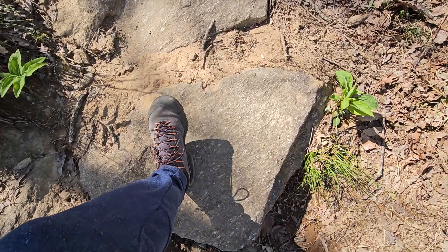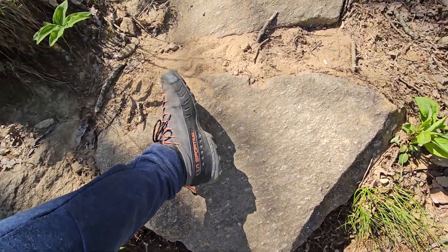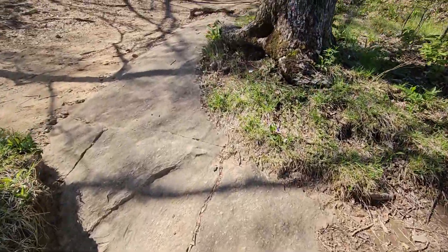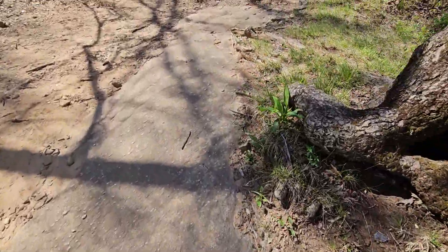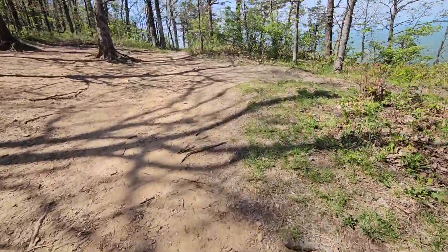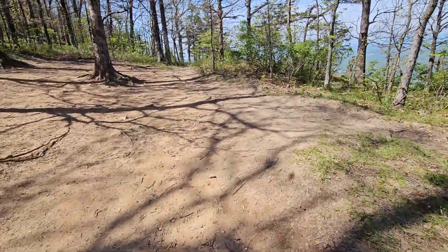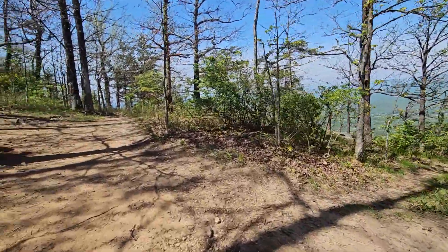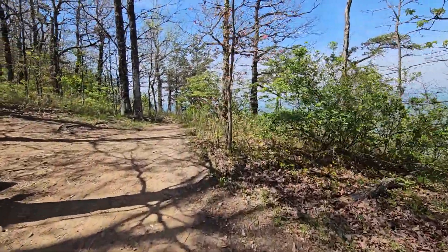These shoes are worth their weight in gold. I've said it a million times. If you're going to be hiking on these rocks, take a look at the TX4s. I know they make a women's version also. Those are La Sportiva brand.